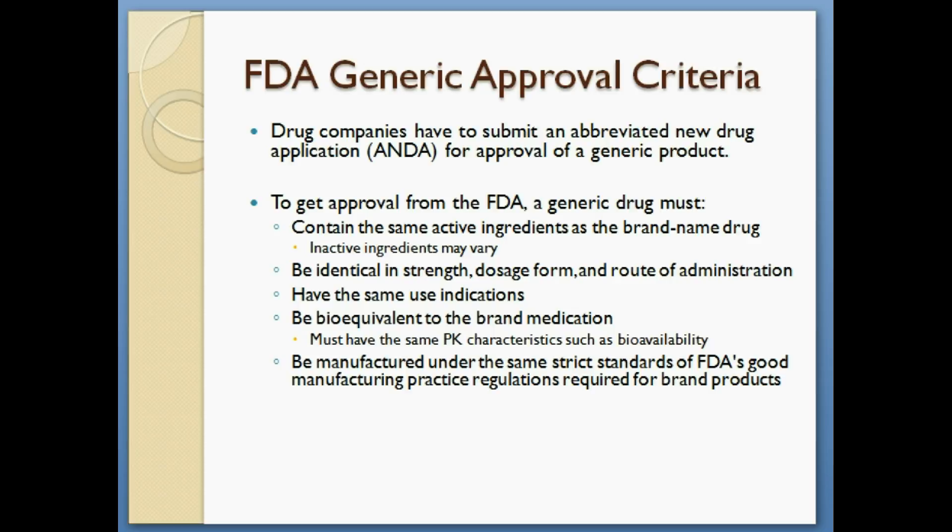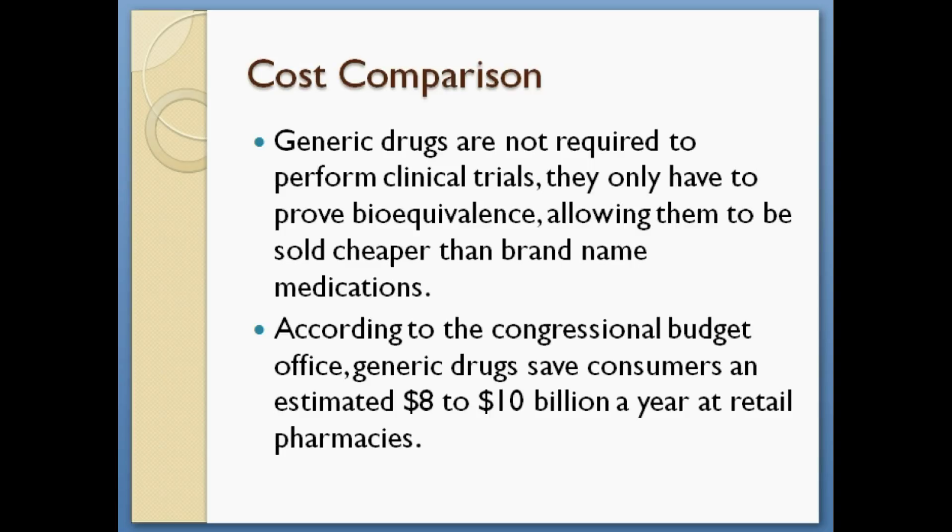And it must also be manufactured under the same strict standards of FDA's good manufacturing practice regulations required for brand products. As for cost comparison, generic drugs are not required to perform clinical trials. They only have to prove that they are bioequivalent to the brand medication, so that allows them to be sold cheaper than brand name medications. According to the Congressional Budget Office, generic drugs save consumers an estimated $8 to $10 billion a year at retail pharmacies.